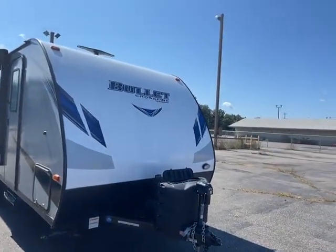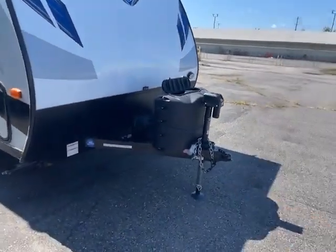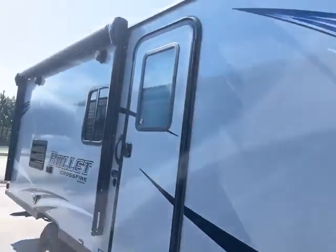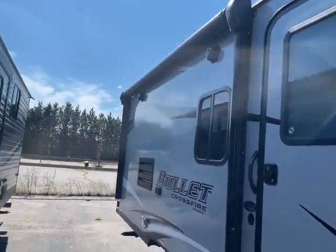Here we are at the front of this Keystone Bullet Crossfire. It has a power jack, 220 pound DLP, battery, pass-through storage, power awning with LED lights and outdoor speakers.